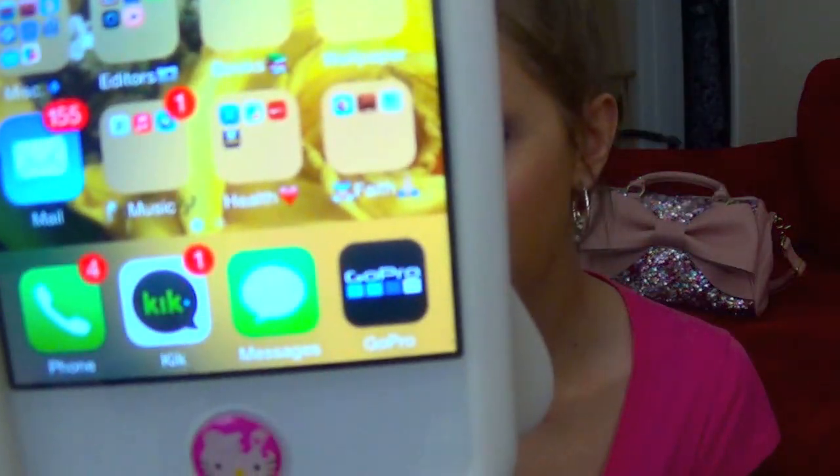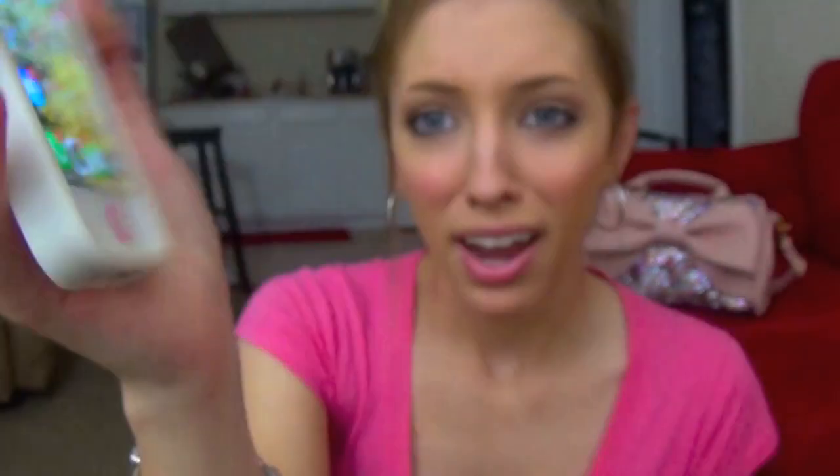So then down at the bottom we just have Phone, Kik, Messages, and my GoPro app. I don't really use Kik anymore. Really the only thing I used Kik for was when Brandon and I were long distance — that was how we communicated because it was just faster than texting. It was basically like being in a chat room rather than texting. I know that a lot of you guys message me on Kik quite frequently, but chances are I'm probably not going to see it because I just don't use Kik. I've even thought of deleting it.